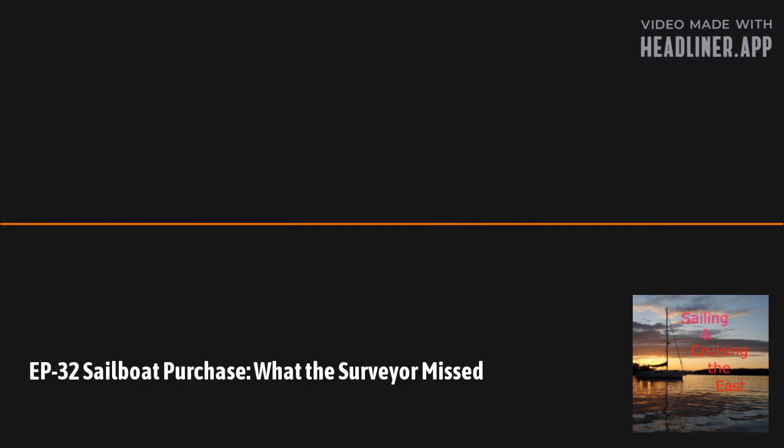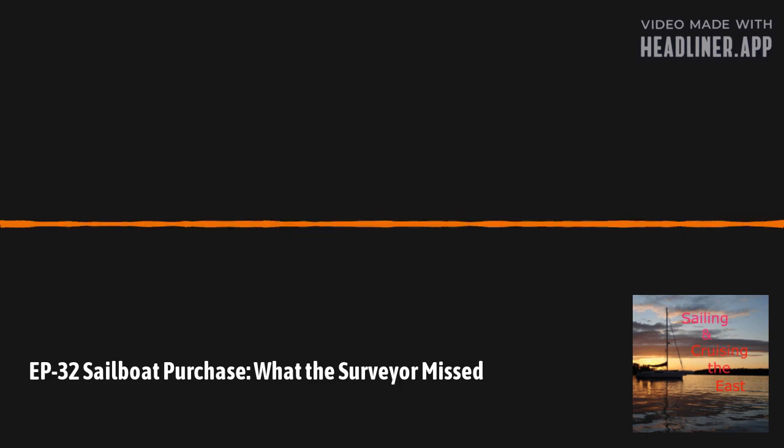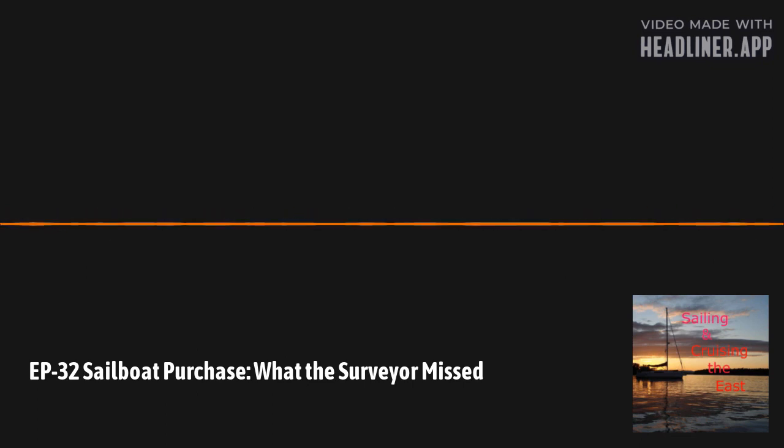I'll also mention something I was naive about: the insurance company said you have to fix all of the items in the surveyor's report, and they gave me about 30 days to fix them. Since the boat was being pulled out of the water about two weeks after I got it, they actually gave me until next spring. But anything in that report, you're probably going to have to take care of.